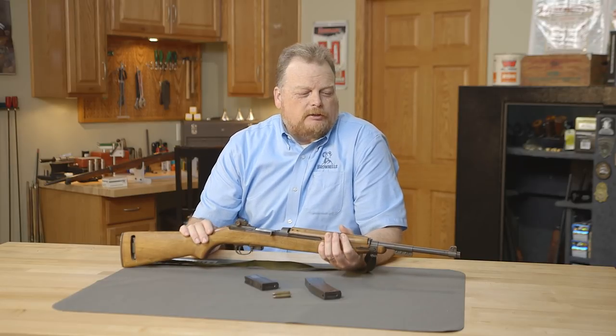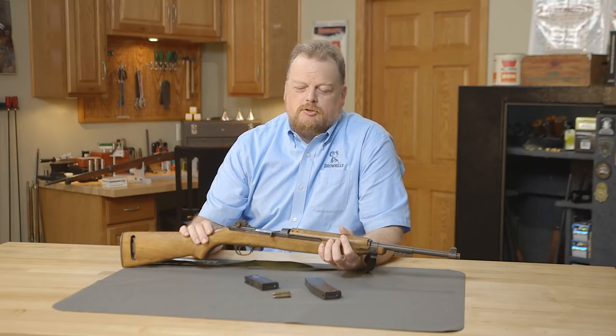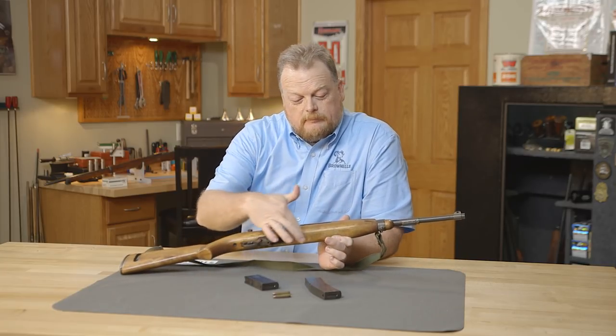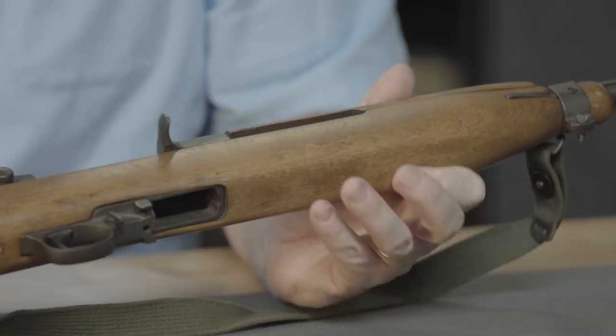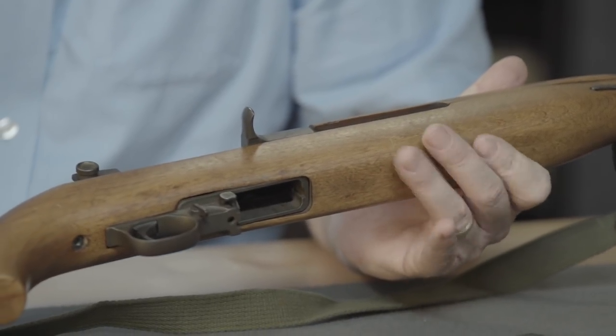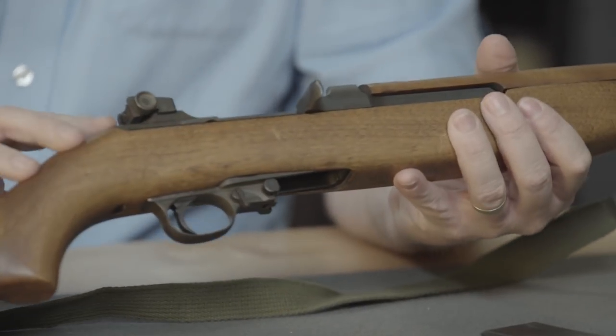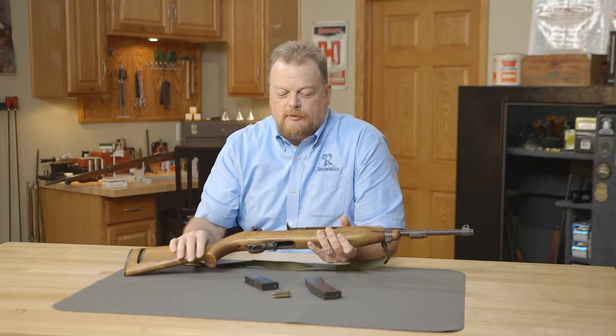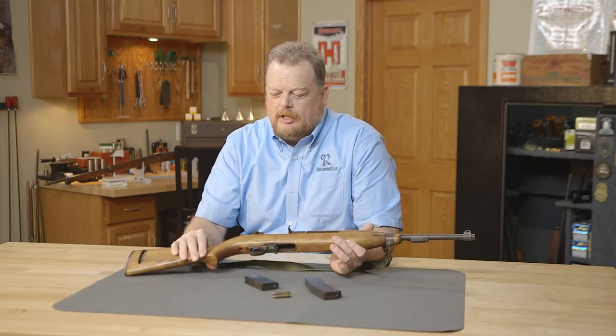D-Day — the day of all days in World War II — happens on June 6, 1944. As you can see, this one also has what's called the Potbelly Stock, which kind of bulges out a little more than the original stocks. So it's got an early receiver, a 1944 Inland barrel by a different manufacturer, and the fatter Potbelly Stock.